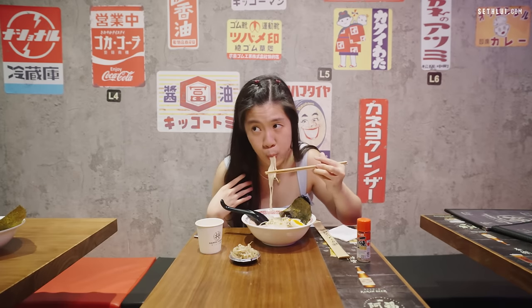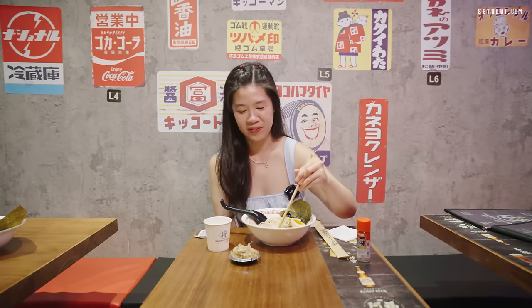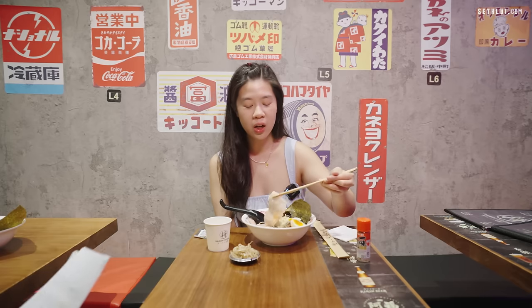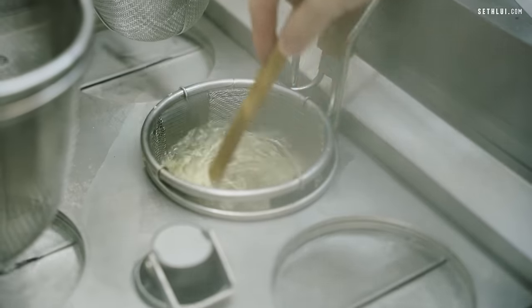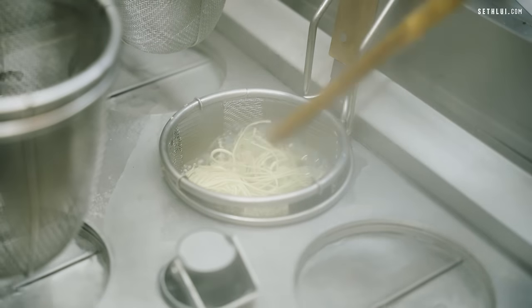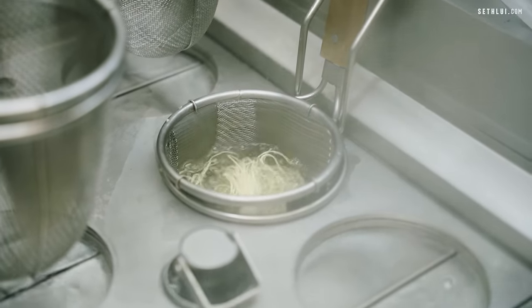One fun fact: do you know why ramen noodles are yellow? It's the alkaline water — kan sui. When the alkaline is too much, it tastes almost soapy. But this one I don't taste much kan sui either.